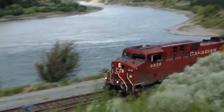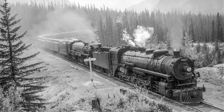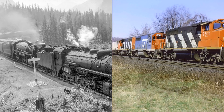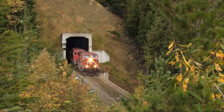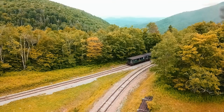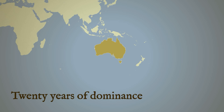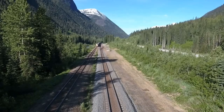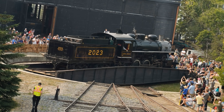Modern diesel locomotives produce roughly twice the tractive effort while burning less fuel and needing minimal maintenance. A single contemporary unit handles work that once required multiple steam locomotives and their entire support infrastructure. Those 36 Selkirks were purpose-built for the worst grades on the Canadian Pacific system. They succeeded in territory that had defeated earlier designs. For 20 years, nothing in the British Empire matched them for mountain work. The mountains remain and the grades have not changed. The machines that conquered them exist now only in museums.